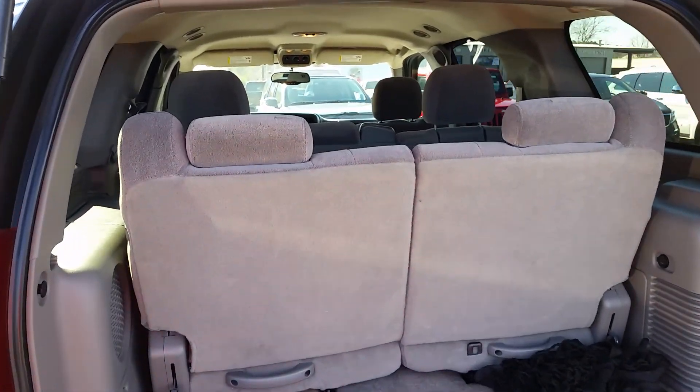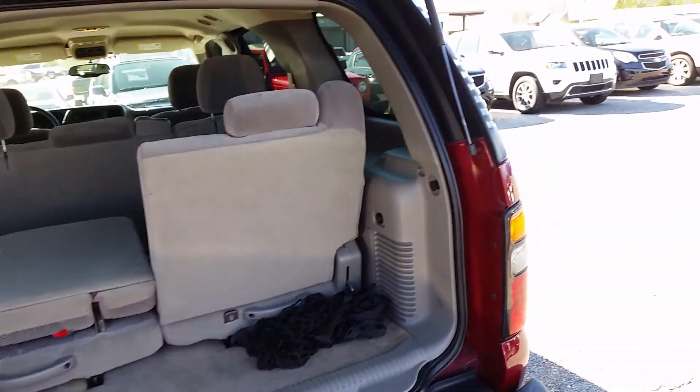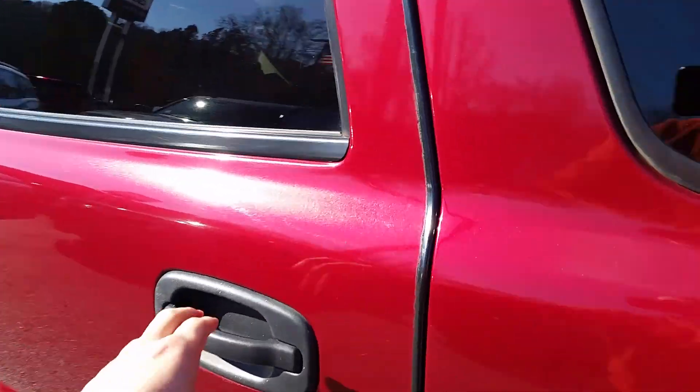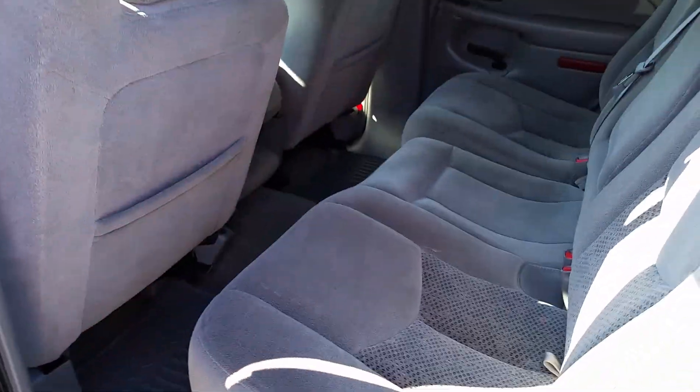There you go. Third row seating — those do fold down. Just take a little like that, push it. There you go. A little extra space, they come out as well. Bench seat in the middle, very well taken care of.